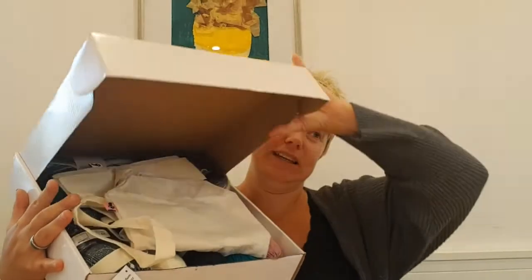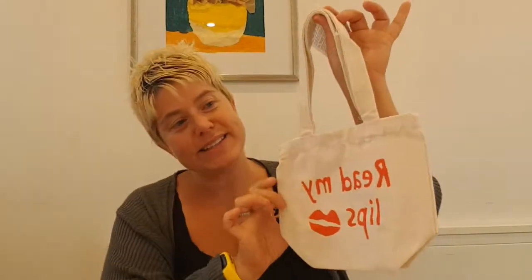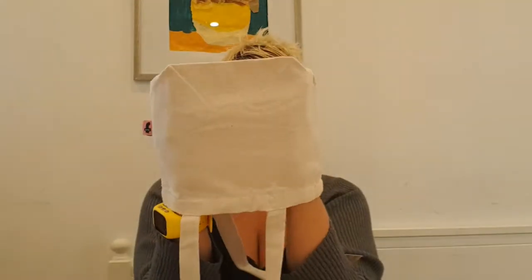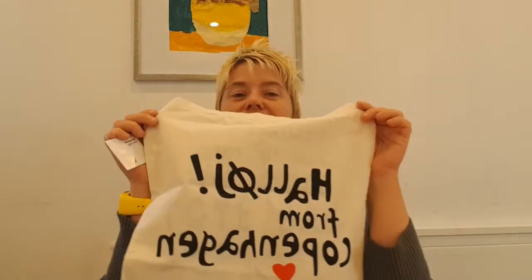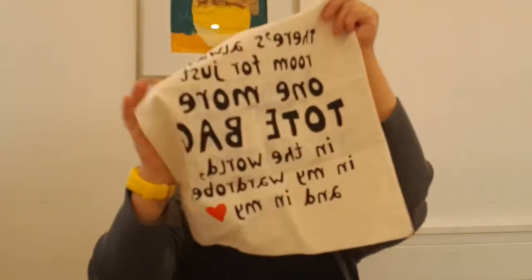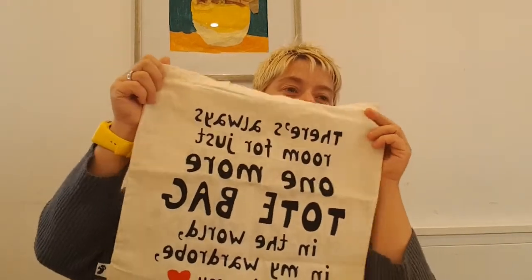It's a birthday gift! Let's start with a little tote bag — it's a cute bag, about one skein size, I think. And then we've got this bag that says 'Hello from Copenhagen.' So it's not from Sweden! On the other side, I think it says 'There's always room for one more tote bag,' and that is so true. So that one is going in the box.